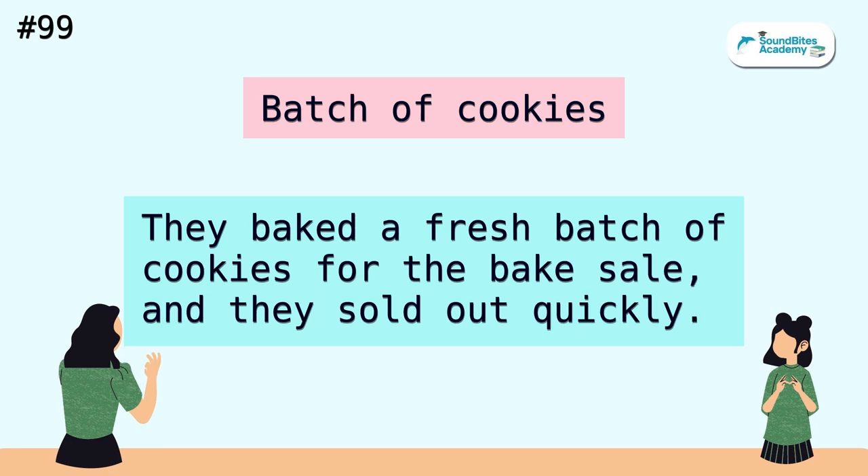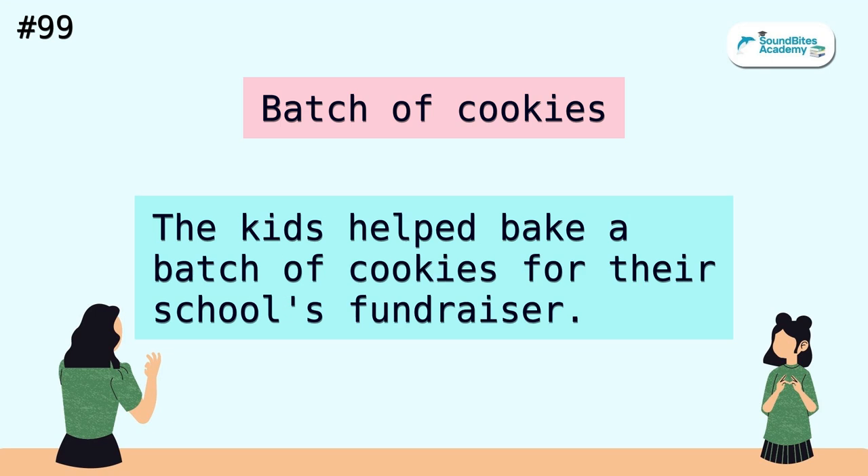Batch of cookies. They baked a fresh batch of cookies for the bake sale and they sold out quickly. The kids helped bake a batch of cookies for their school's fundraiser.